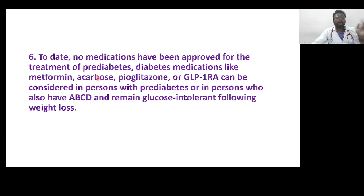Today no medications have been approved for the treatment of pre-diabetes, but diabetes medications like metformin, acarbose, pioglitazone, or GLP-1 receptor agonists like liraglutide can be considered in persons with pre-diabetes or those who also have adiposity-based chronic disease. If patients remain glucose intolerant following weight loss, these medications can be used.